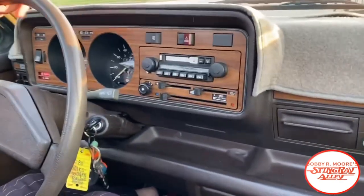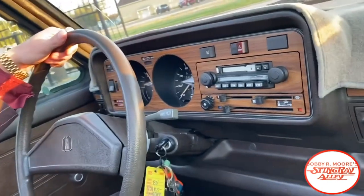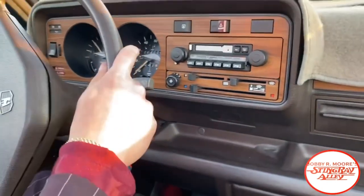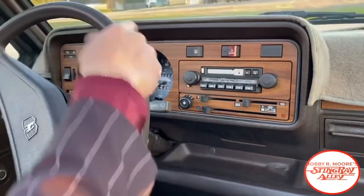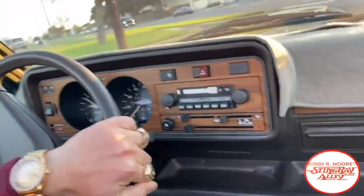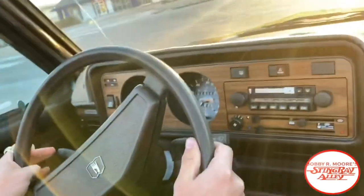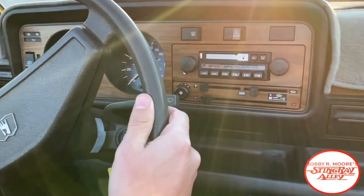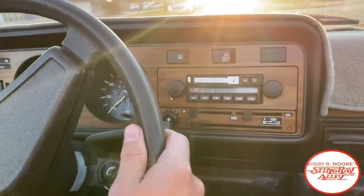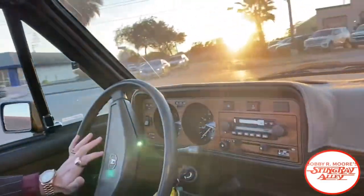It is a four-speed car — let's go around the block. I do have to disclaim: we are test driving in Mexico, so if you see any speeding, that's why. Now this is not diesel — this is a gas-powered four-cylinder engine. And you know, it's made by Volkswagen, so it will run forever.